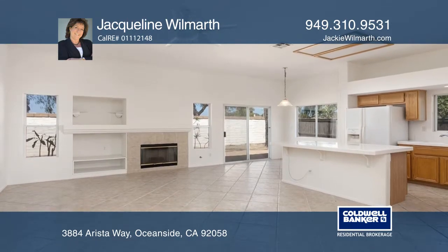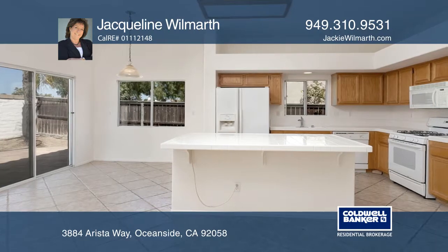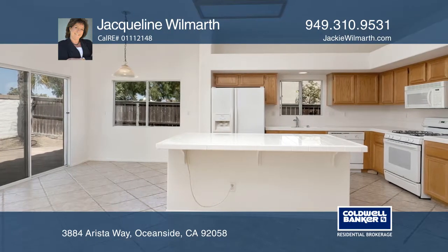It boasts an open floor plan, formal living and dining, plus a great room and breakfast nook. The backyard offers a heated, endless pool.